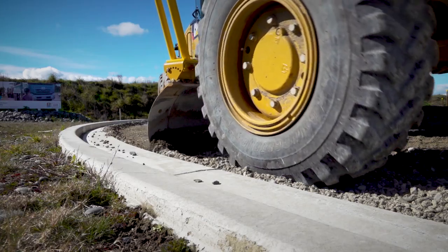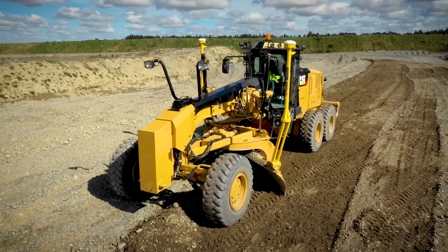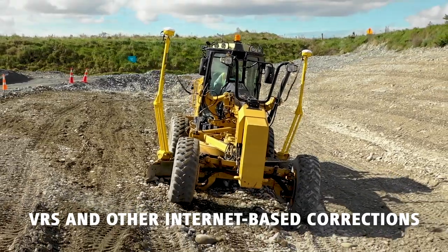Delivering the highest accuracy instantly without limitation, the Trimble Earthworks for motor grader system performs in all common grading applications and supports multiple correction sources.